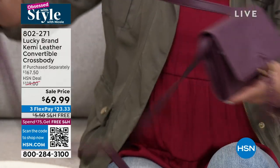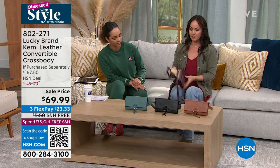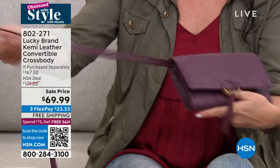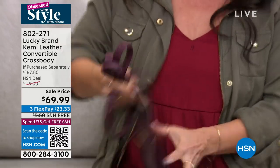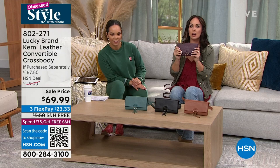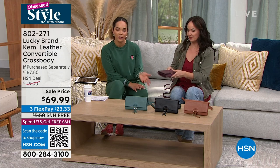And then, of course, the convertible part. It is adjustable — you can adjust the length here. But then you can take this right out, and it is a true convertible clutch. You just leave this behind. A lot of times with clutches you have to tuck the strap in and you lose that real estate, but this comes completely off. You're ready to go out for the night. It carries beautifully whether it's a crossbody or a clutch.